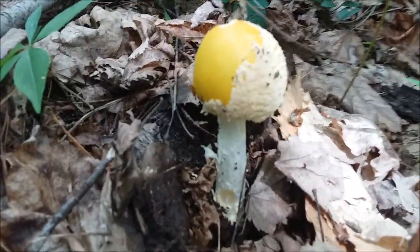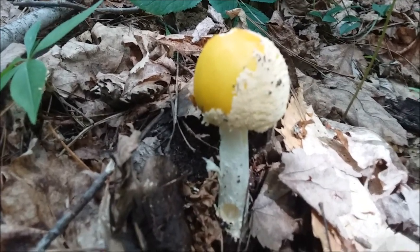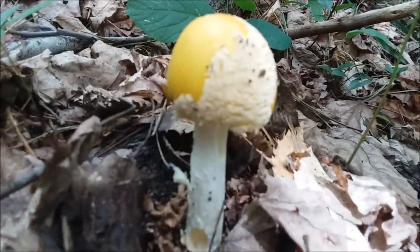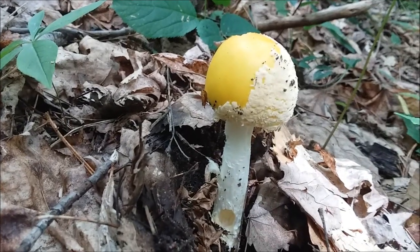Now here's a cool mushroom I see every year. I haven't properly ID'd it yet so I haven't picked it. I just think it's a really cool mushroom. I'm pretty sure it's an edible, but I like to read up on everything before I actually pick them.